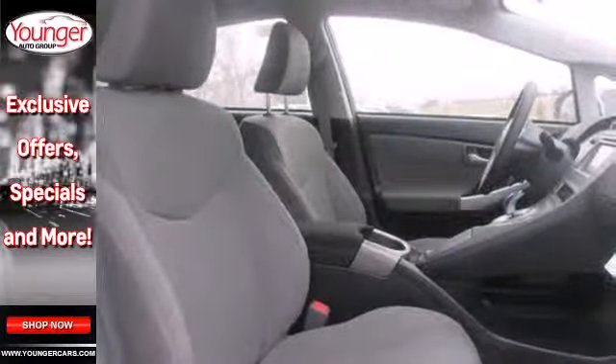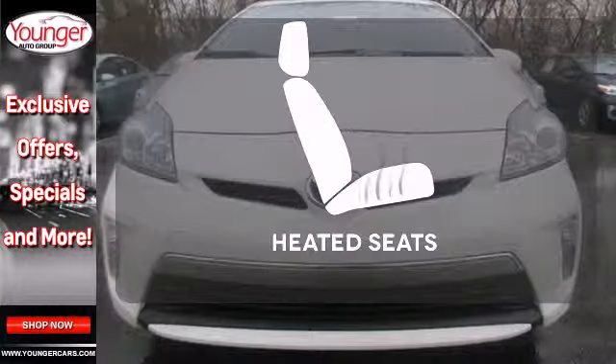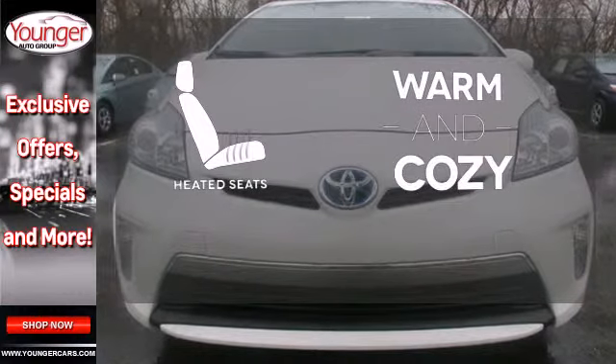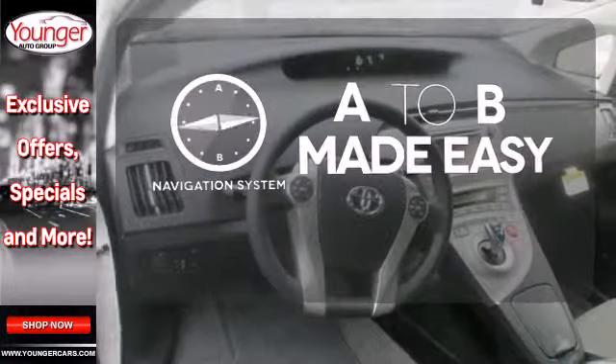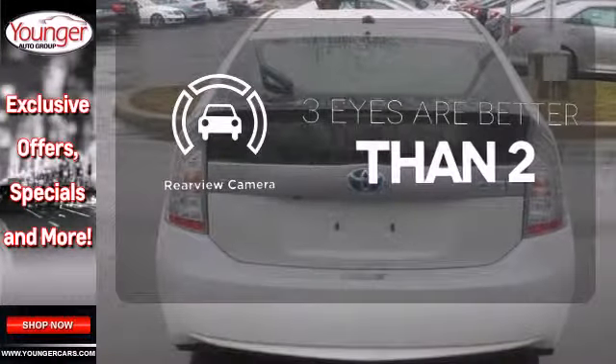You'll also get remarkable features like a multifunction steering wheel and regenerative brakes. Wrap yourself in the comfort of heated seats. Never feel lost again with the navigation system. The backup camera gives you a clear picture of what is behind you.